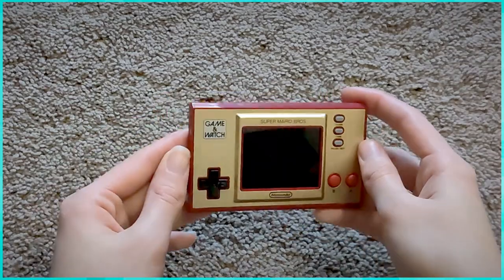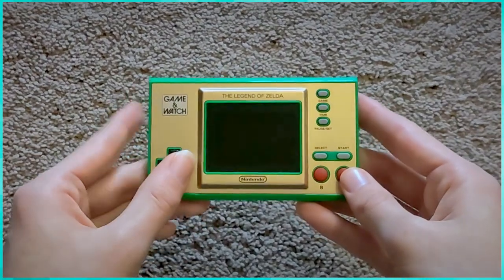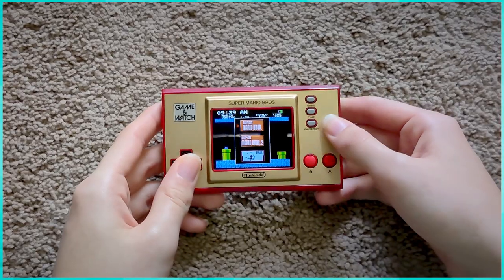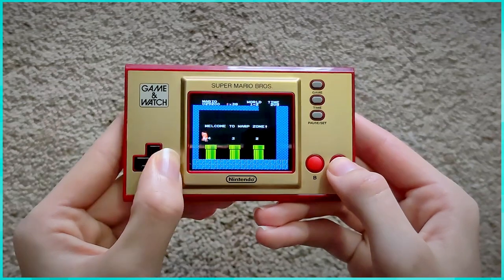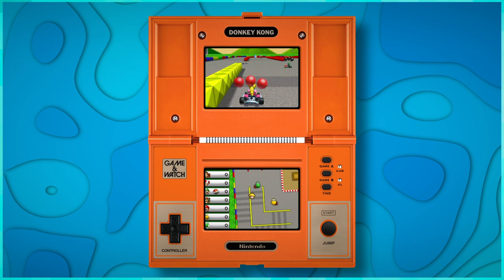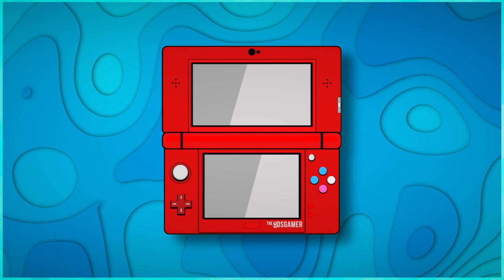As much as Nintendo changed and improved on the Game & Watch, the core experience is still a game and a watch. I'd say Nintendo did a pretty good job recreating the game watches and modernizing their experiences. Sure, there are some missing features, but Nintendo showed a level of care that I have to commend them for. With this in mind, I kind of want more game watches — and if they ever do a multiscreen game watch with DS games on them, I'd buy that a thousand times. If you like my video, please consider subscribing to see more content like this.